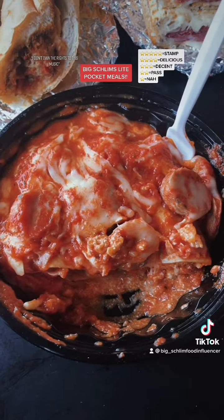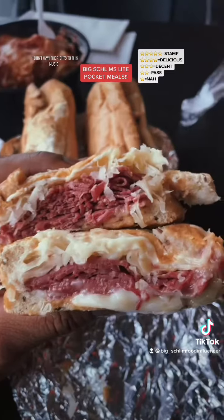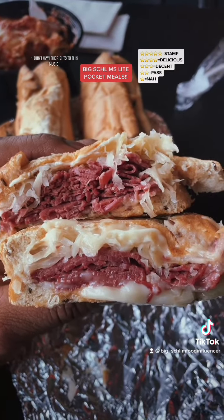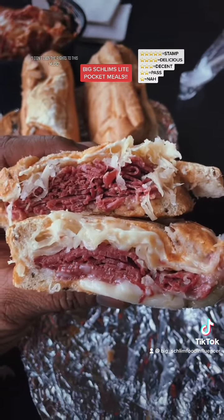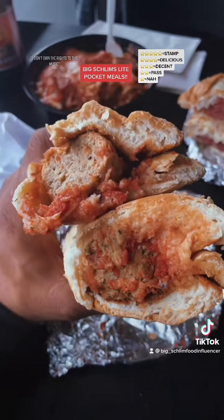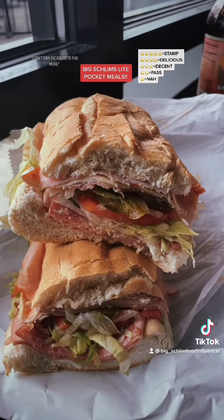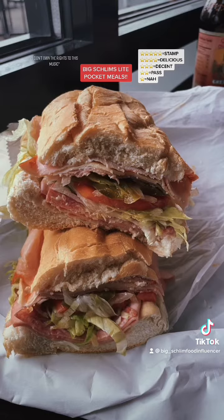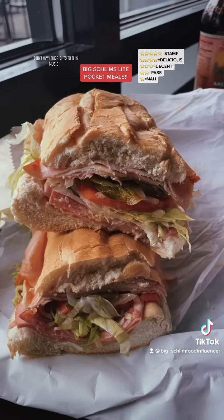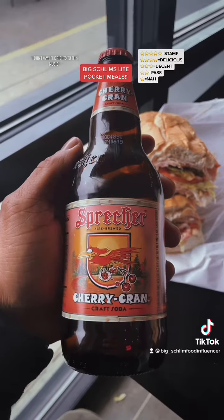This lasagna right here — absolutely delicious. This Reuben right here — this junk is delicious. The meatball sub — we got another delicious. Here's the stamp right here: the classic Italian cold cut, stamp. And stamp this soda too — I'm going back, I'm getting another one.